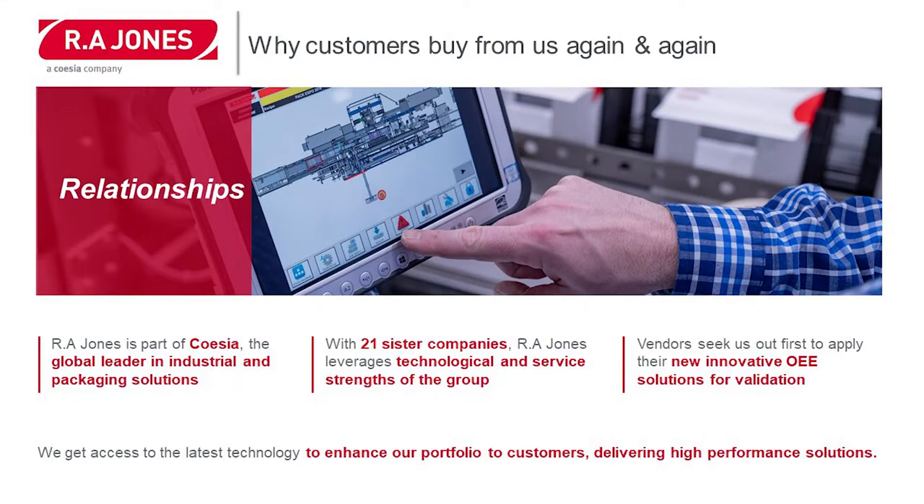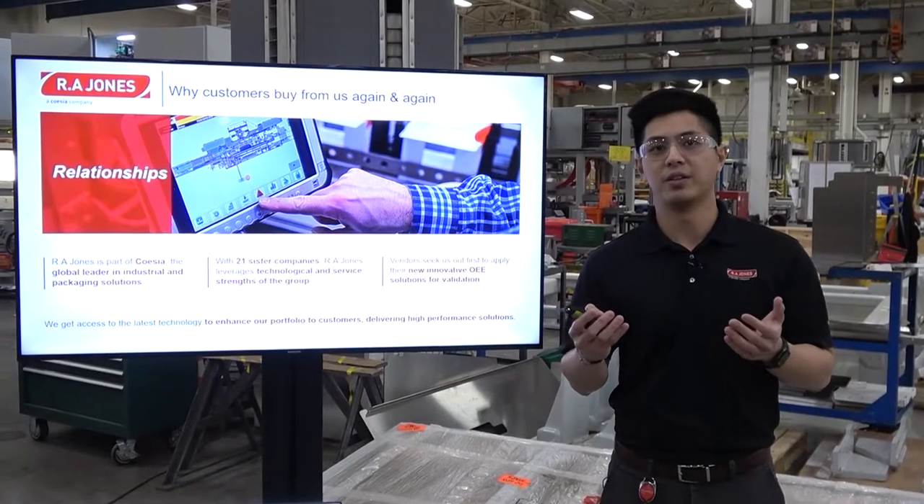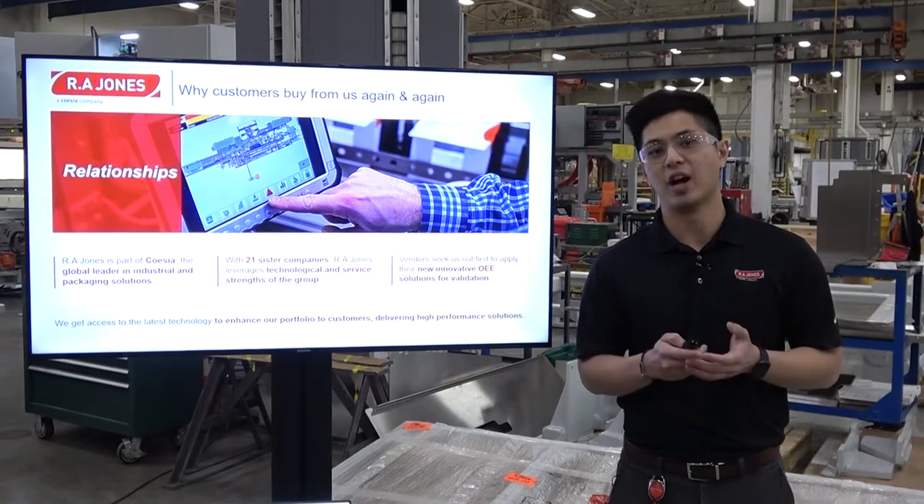RA Jones is part of the Coesia Group, a global leader in industrial and packaging solutions. With over 21 sister companies in the industry, we are able to leverage technological and service strengths of the group. We apply this to new innovative solutions for our customers, and a lot of our vendors seek us out first to apply these technologies.